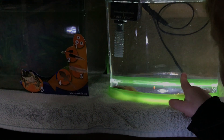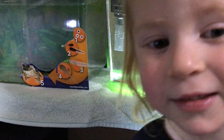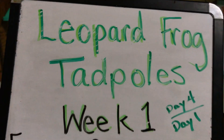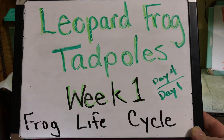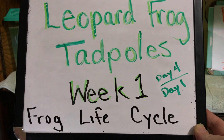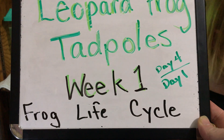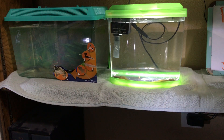Jaycee, point to those tadpoles again — show them our tadpoles. There they are! Thanks for coming by and watching our video about leopard frog tadpoles. We're still in week one. The tank on the left is on day four, and the tank on the right is on day one since they've been delivered from Nature's Gift Store. This is for the frog life cycle — come back and see more next week!